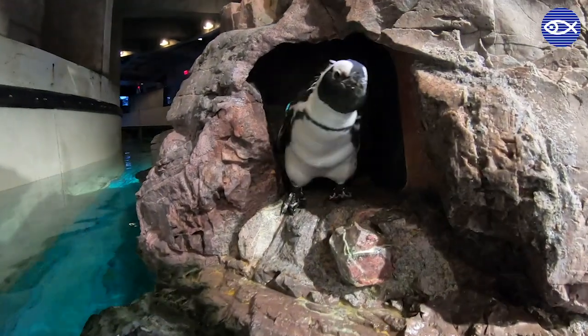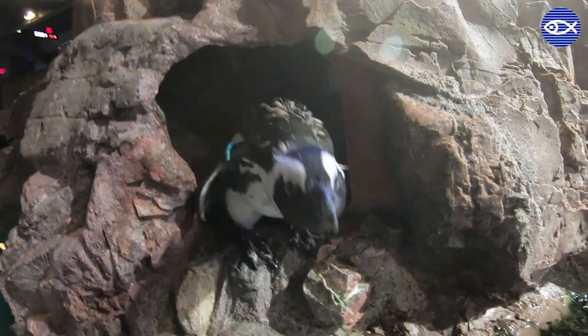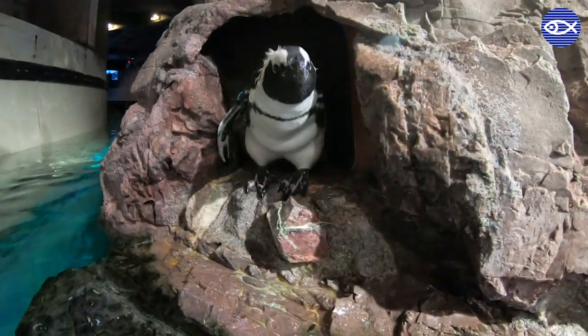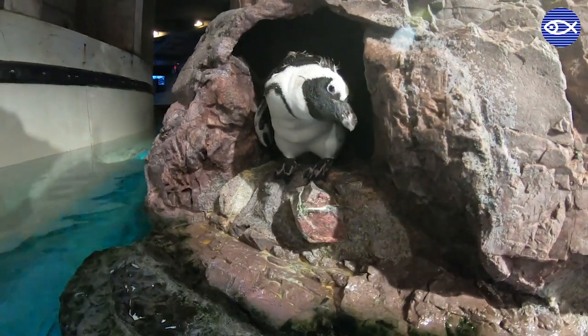It's important that a penguin bulks up enough nutrients to be able to survive during their molting period. In their native environment, if they're going to molt and they're losing their feathers, they can't go hunting for fish anymore because they've lost their waterproofing. So they'll actually eat almost double their normal appetite and sort of blow up to a really large size.